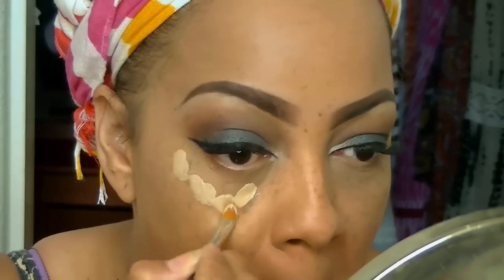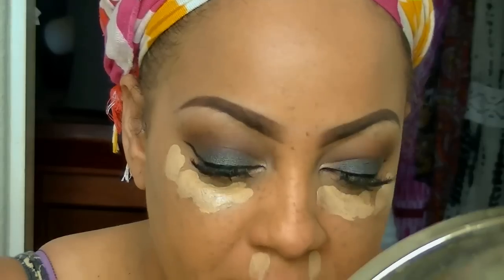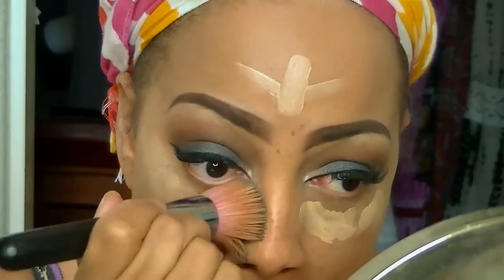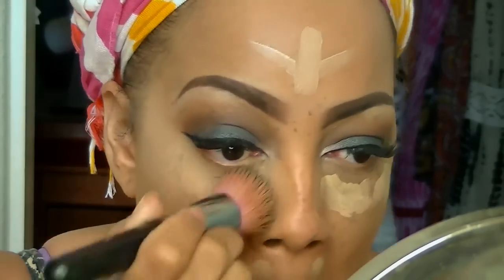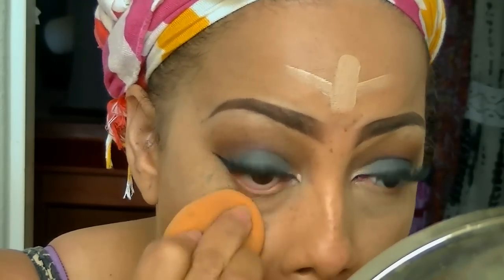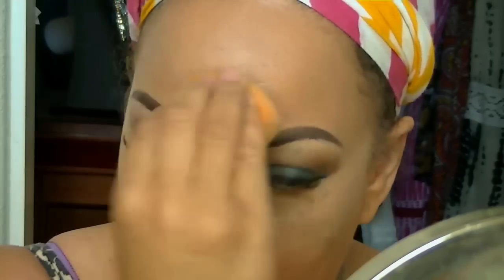Now I'm taking my Mary Kay TimeWise Matte Foundation in Beige 4 to use as a highlighter — it's too light for my skin tone but it works great as a highlight. Using a Sedona flat kabuki or flat buffer brush, I pat that in, then blend it with my Beauty Blender sponge. It's not an actual Beauty Blender — I forget the name every time — but I'll post the info below; I love this sponge.